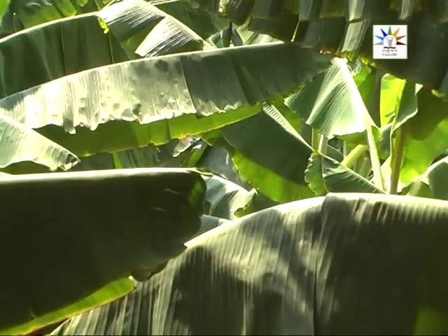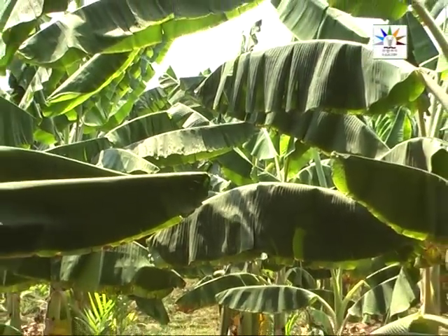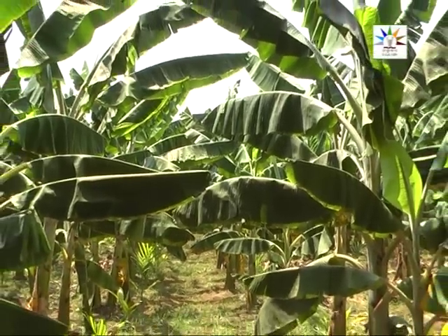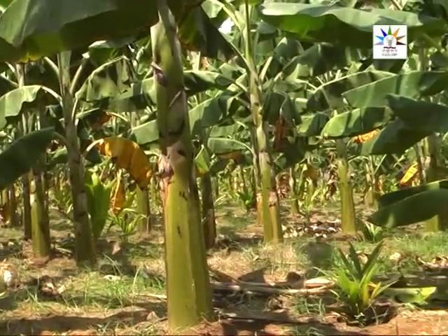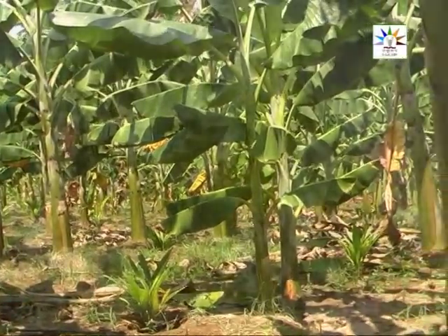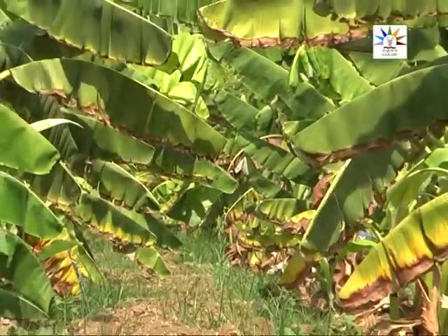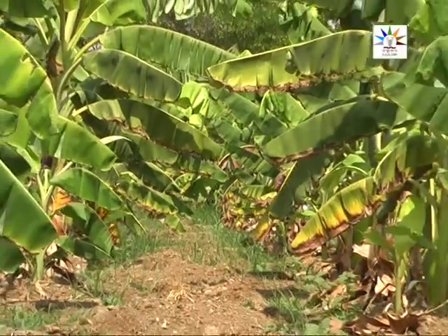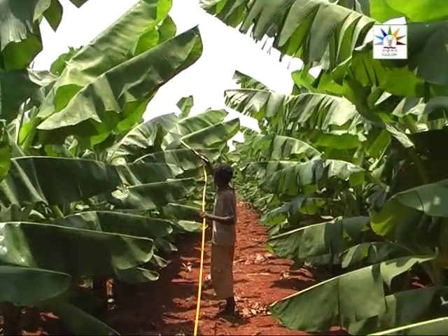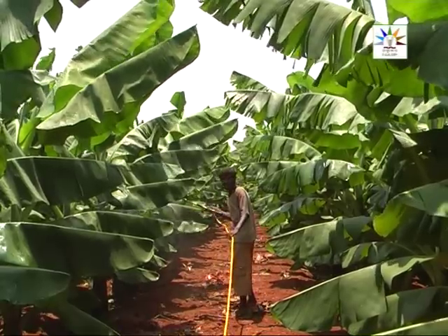Hardly 3-5% of zinc, manganese, iron, copper, and molybdenum applied to the soil are available to the plant. It takes 2-3 weeks for roots to absorb nutrients and for them to reach the leaves. Ultimately, the crop shows signs of nutrient deficiency, resulting in reduced yield and quality of the fruit. In order to mitigate this problem, application of micronutrients through foliar sprays is recommended.